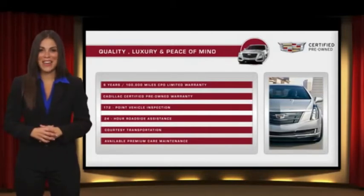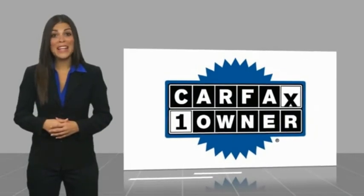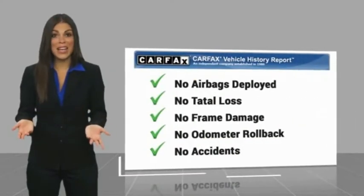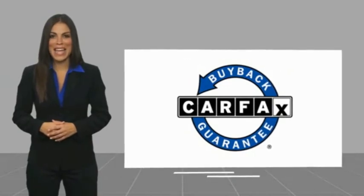Ask your dealer for more details. This is a one-owner vehicle with a Carfax Vehicle History Report. Be sure to find a complimentary copy of this report online or contact the dealership. This vehicle qualifies for the Carfax Buyback Guarantee.